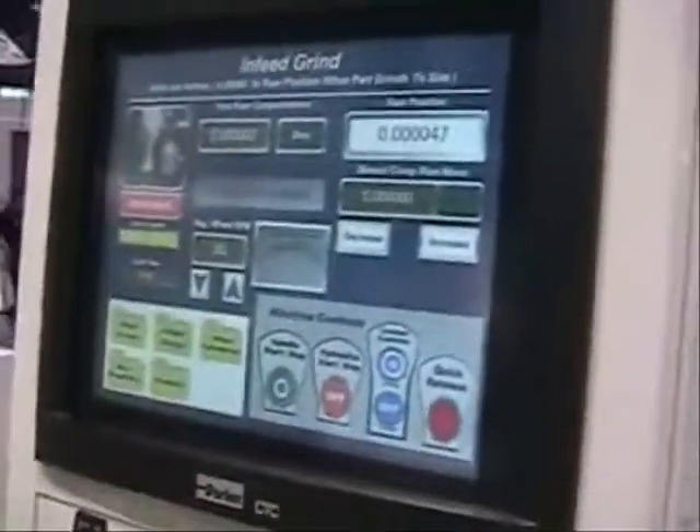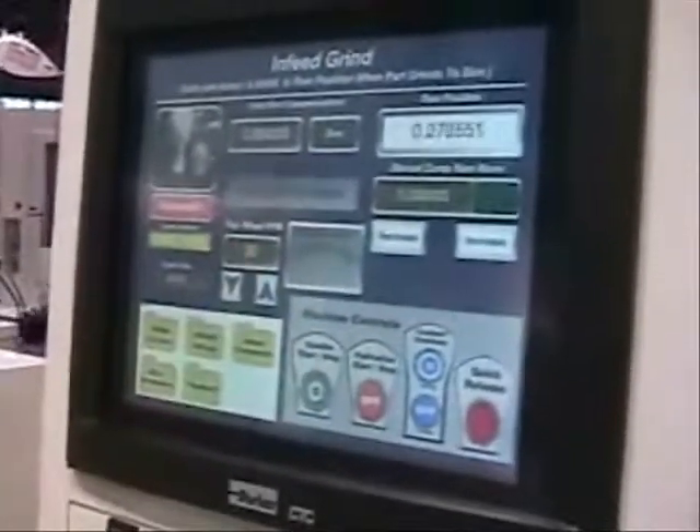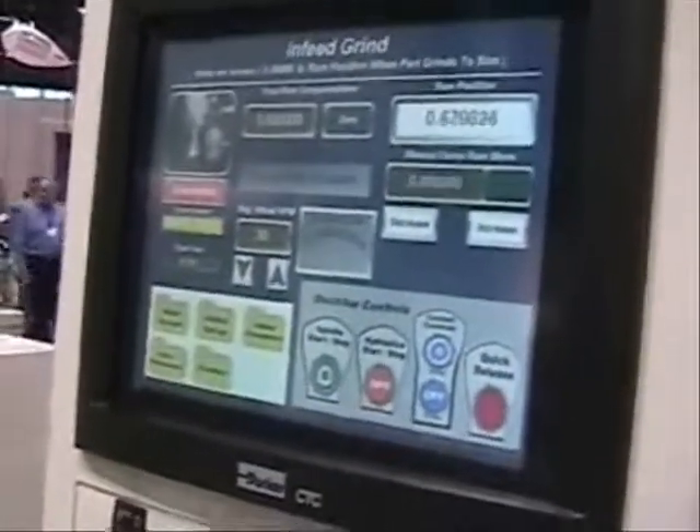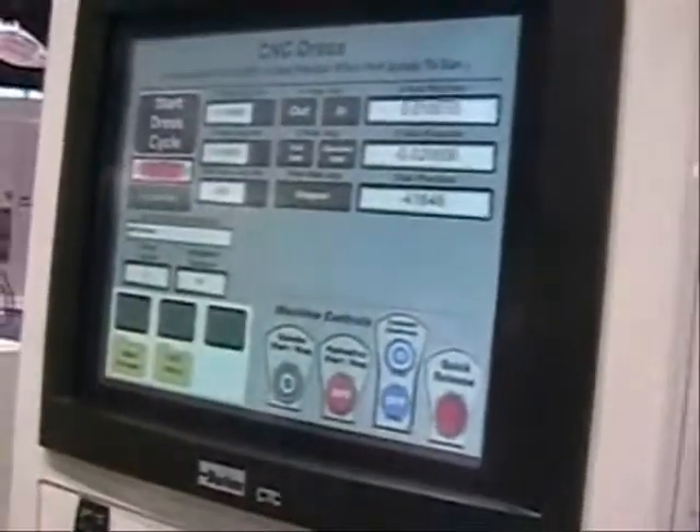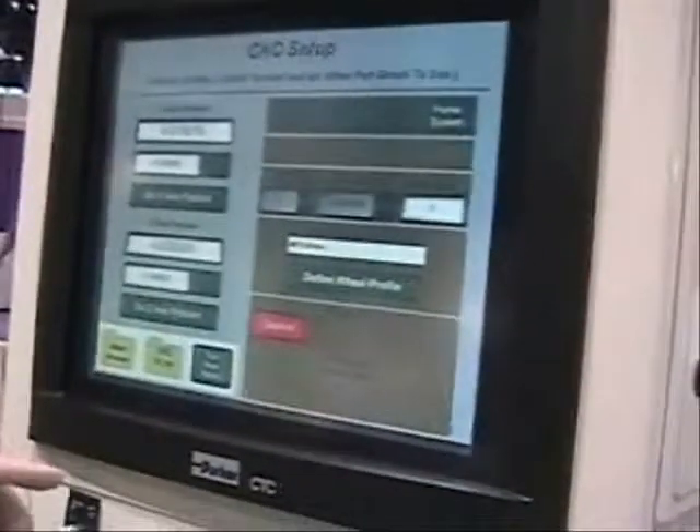The regulating wheel dresser is an over-the-wheel dresser showing an air sensing dresser. All of the machine controls are on the operator interface, which is also touch screen. It also shows the ability to have a post process gauge in the main screen. I can go into the dressing of the grinding wheel, which is automatic, and select a different profile.